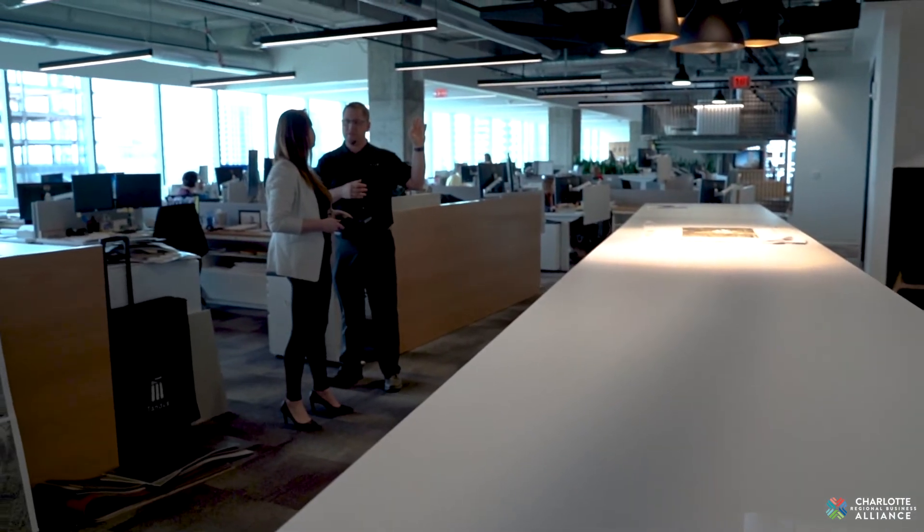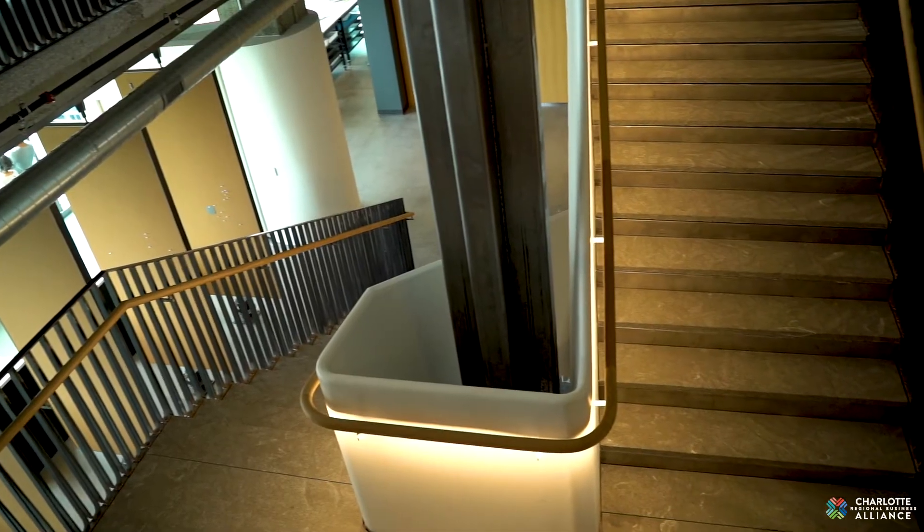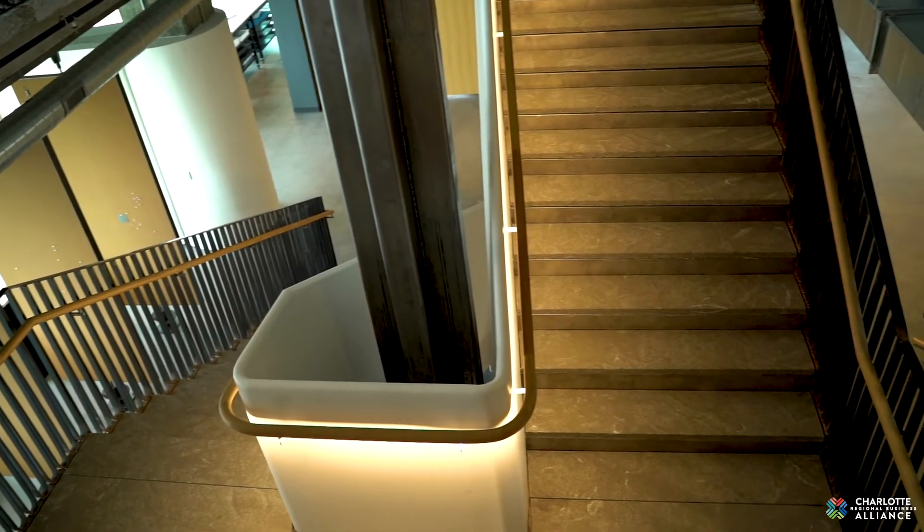It also includes things like a three-story monumental stair before you ever get to the elevators, so that it's easy for you to make the decision to use the stairs all day long.